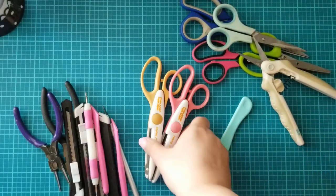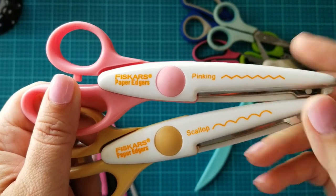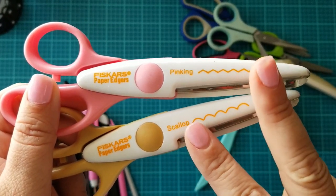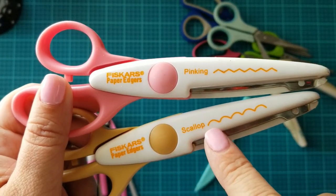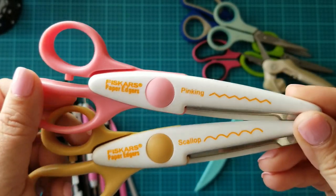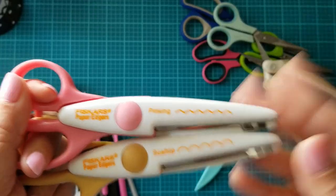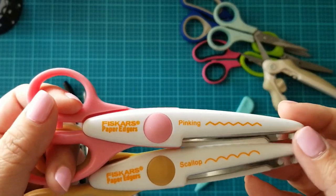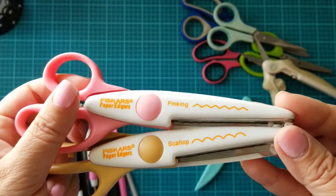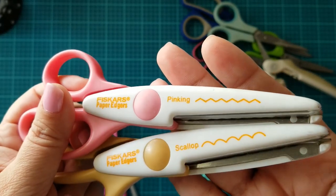There are tons and tons of paper edge scissors. These are the two that I use the most — the pinking and the scallop. I like to use these for rosettes, for making bag toppers, and lots of things like that. The possibilities are endless, but these are the two shapes that I use the most.